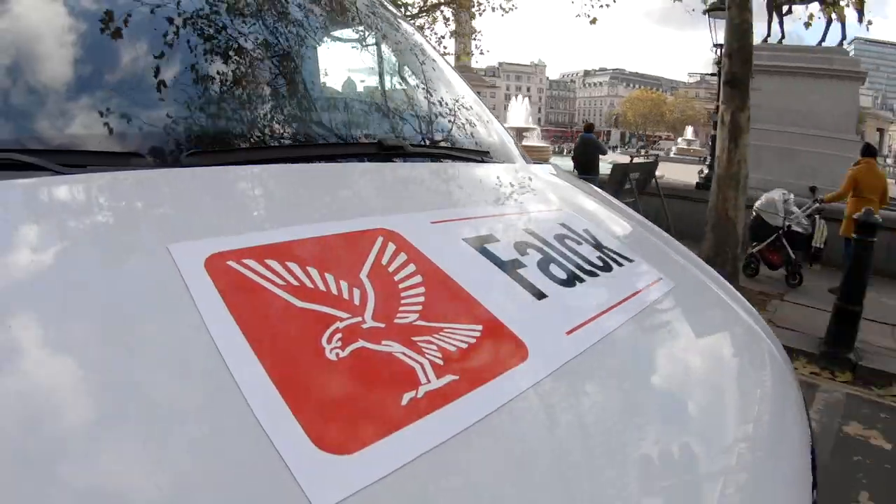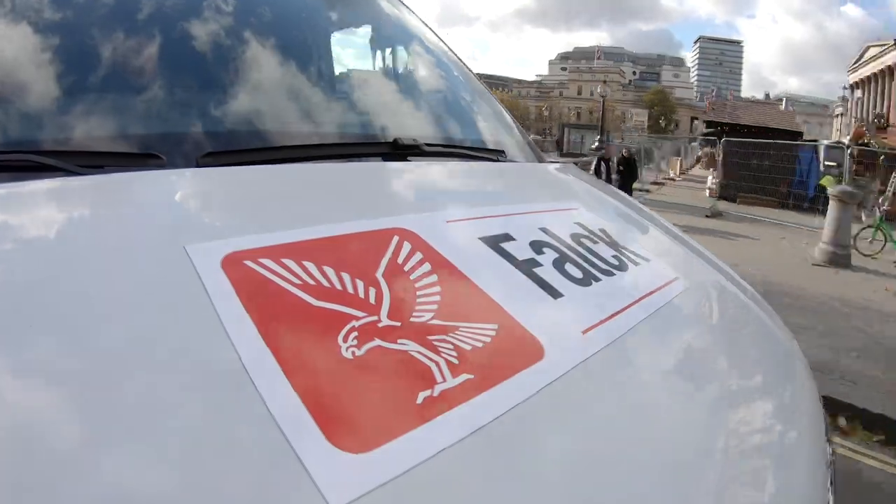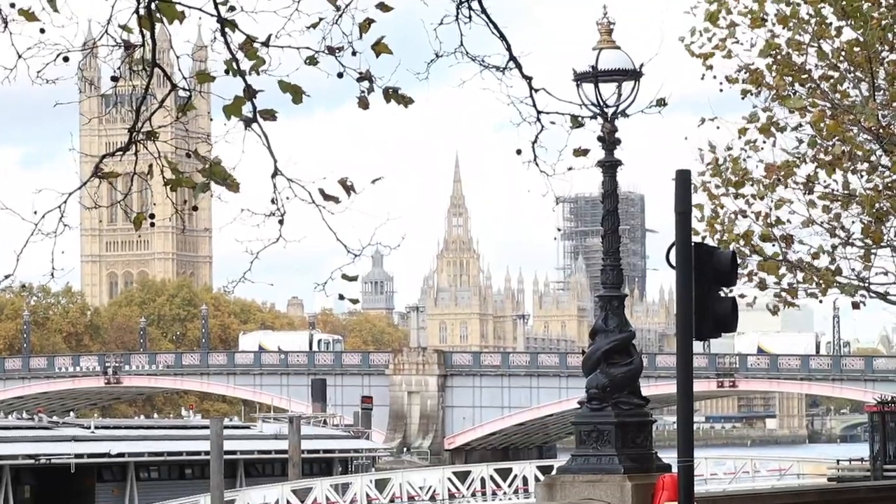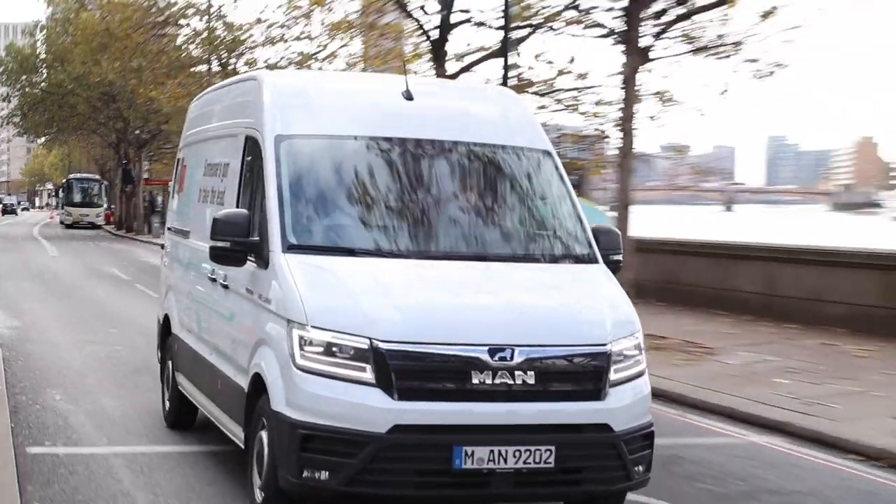Falk is set to be the first non-emergency patient transport provider in the UK to run a full fleet of electric vehicles. We caught up with them in London during vehicle testing to find out more.